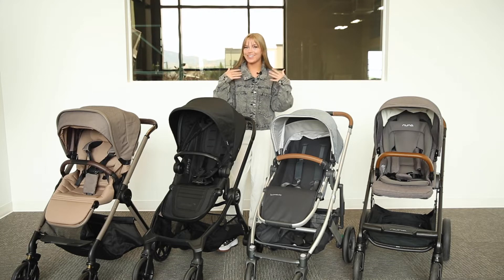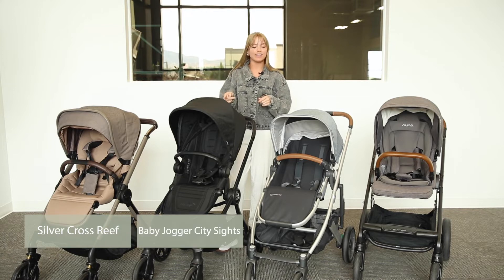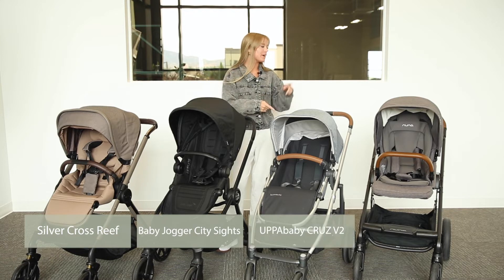Welcome to The Baby Cubby! I'm Aslyn and today we're going to be comparing four different modular strollers. We have the Silver Cross Reef, the Baby Jogger City Sights, the UPPAbaby Cruz V2, and the Nuna Mixx Next.